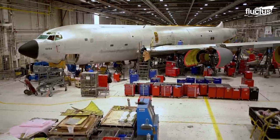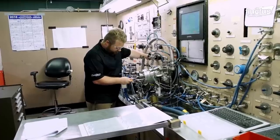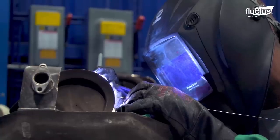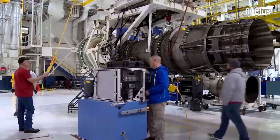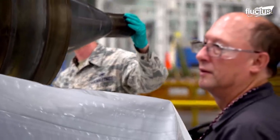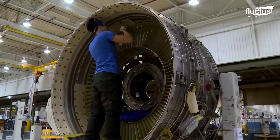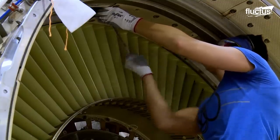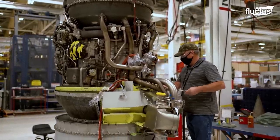In addition to directly servicing advanced aircraft, the complex also provides support for engines, avionics systems, and other related aerospace components. The facility employs a highly skilled workforce of more than 10,000 military personnel, civilian employees, and contractors. It also features various shops, production and repair lines spread out over thousands of acres.